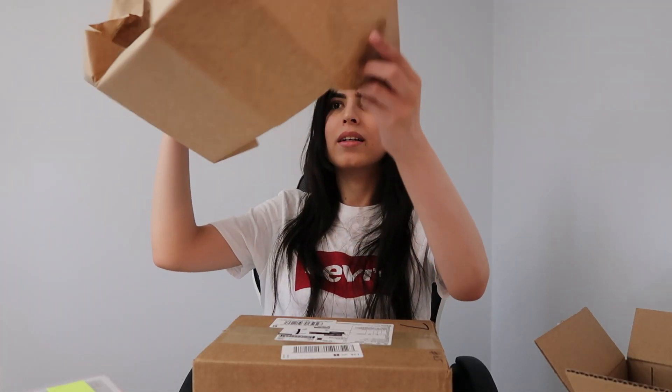Now we gotta get into the other box. Let's see what this is. I actually really like that pop. This first box had one pop, this one has two.